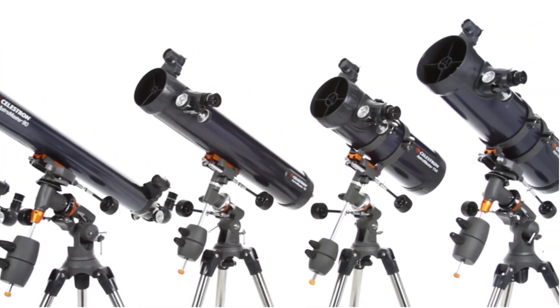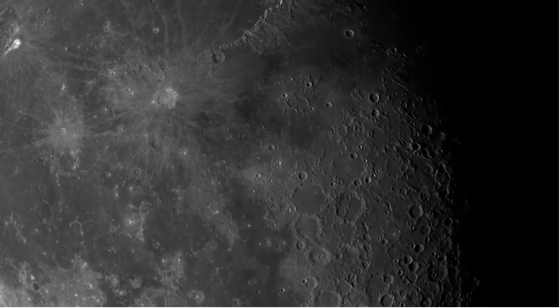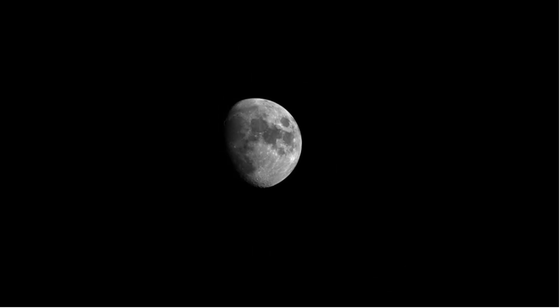It comes with a travel tripod and a starpointer red dot finderscope. The focal length is 1000mm and the aperture is 114mm.